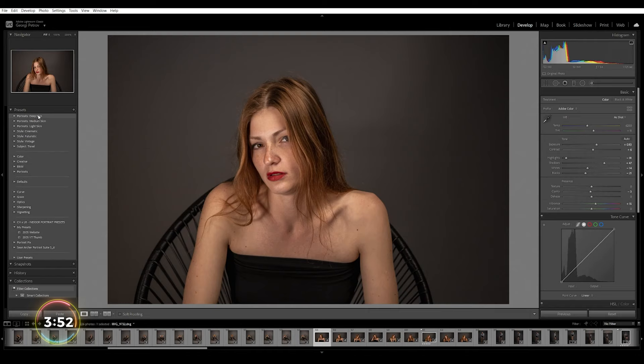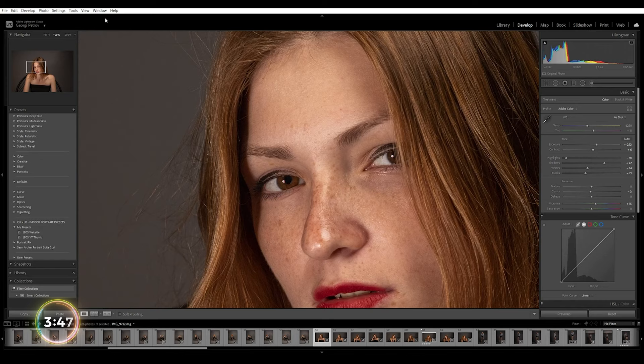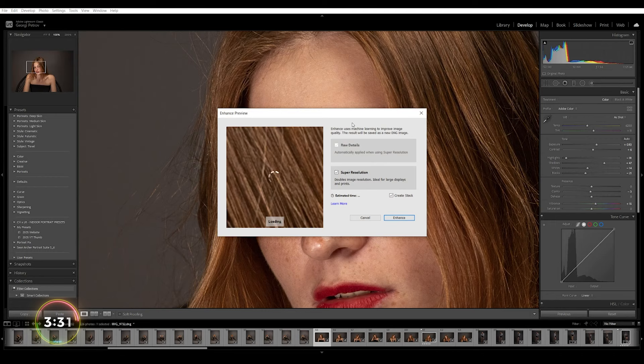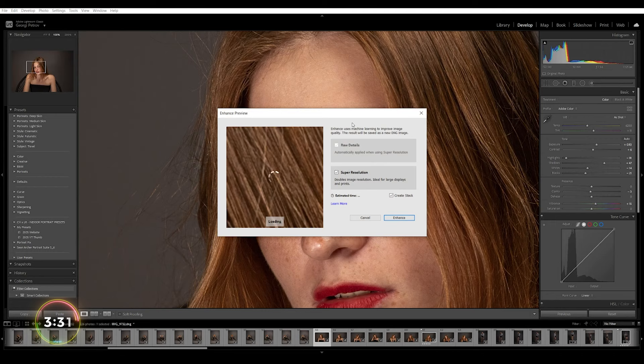I think it's quite good. We're not gonna go there, but these are the new presets. We are more interested today in this new feature. So we right-click on the top and you can see 'Enhance' here, or you can go to the top menu and open Enhance. You have two options. I'm just gonna move to the eye of my model so we can have a clearer picture.